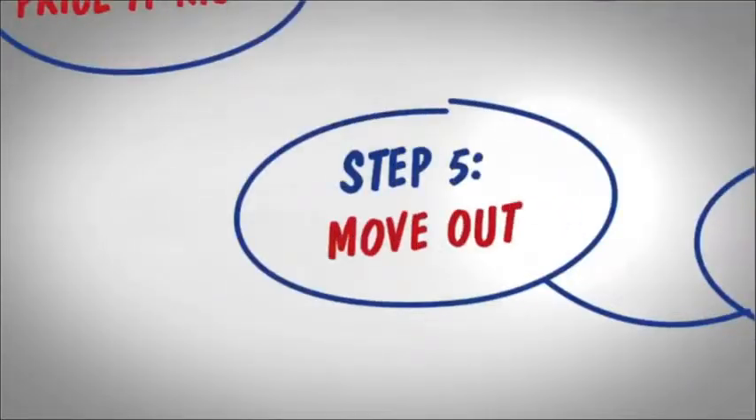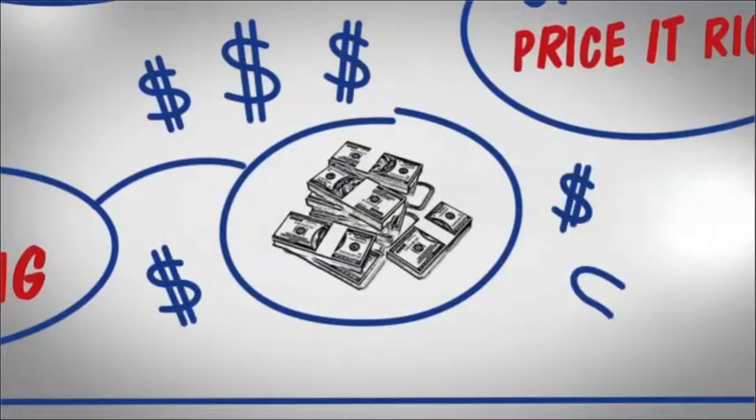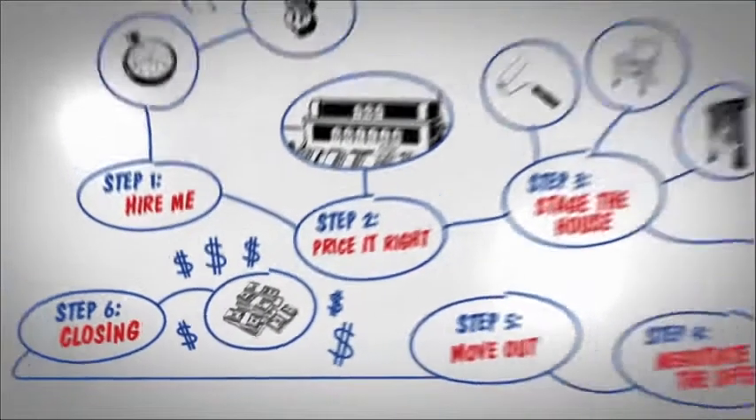Step 4: Negotiate the offer. Step 5: Move out. The last step is the closing — that's when you receive the proceeds from the sale.